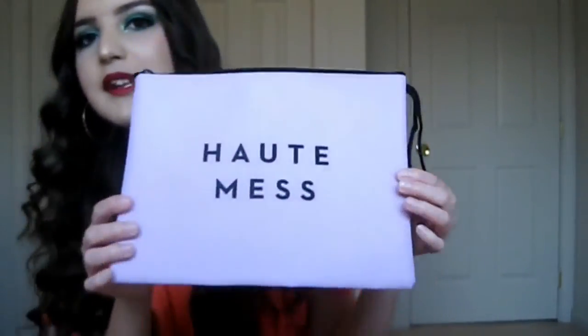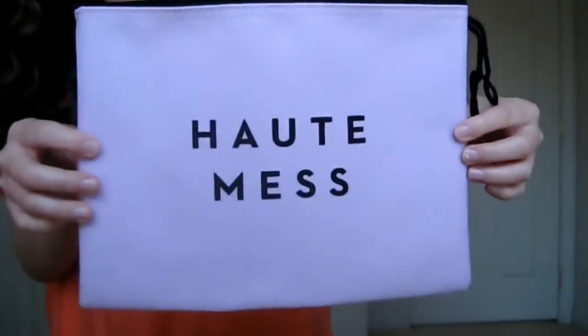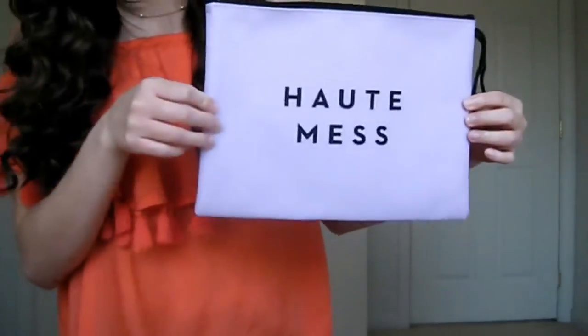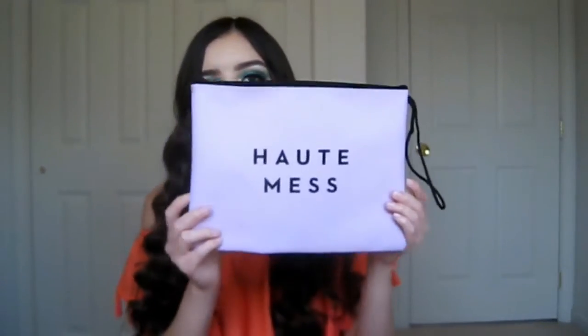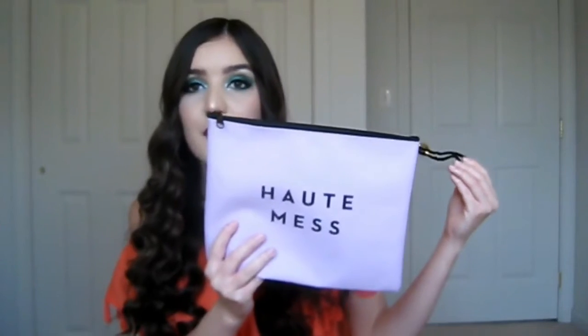Another product I've been loving this summer is this really cute makeup bag that says 'Hot Mess' on it. It's a light pink — it doesn't look pink on camera but it is. It's huge, and my mom actually got one that says 'Resting Beach Face' in her FabFitFun box. She found these on eBay when they sold out. I love this so much — it's such an adorable makeup bag and I can throw it in my purse because it has a little strap.